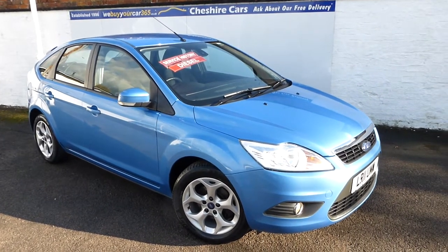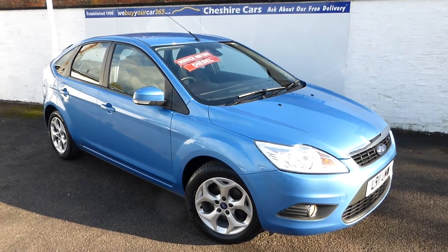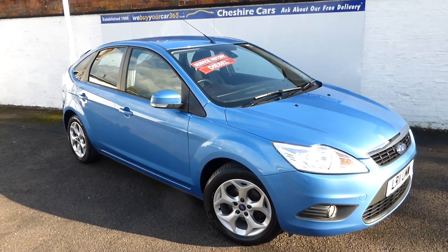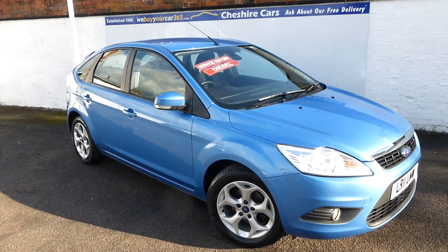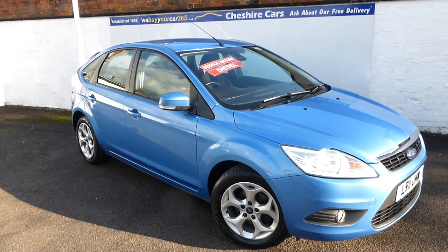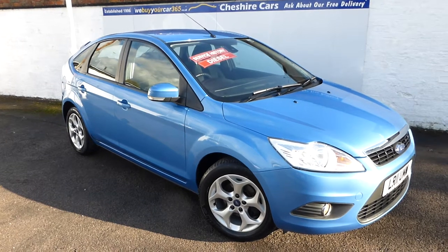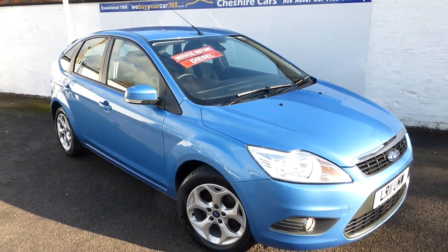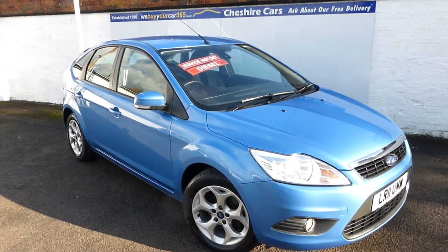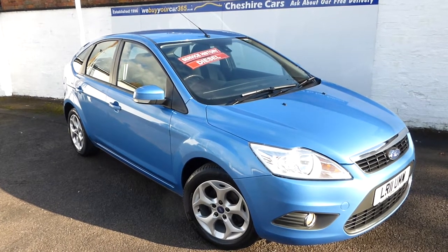It's available with car finance, and on our website you're able to alter the finance quote to your own circumstances very easily. Part exchange is also available, so get in touch by email or phone and we'll offer you a very fair price for your vehicle. All our vehicles at Cheshire Cars come with a UK-wide warranty and are independently safety checked, with written reports available for you to take home and keep. As mentioned, this car is just about to undergo a major service including renewal of the front discs and pads.